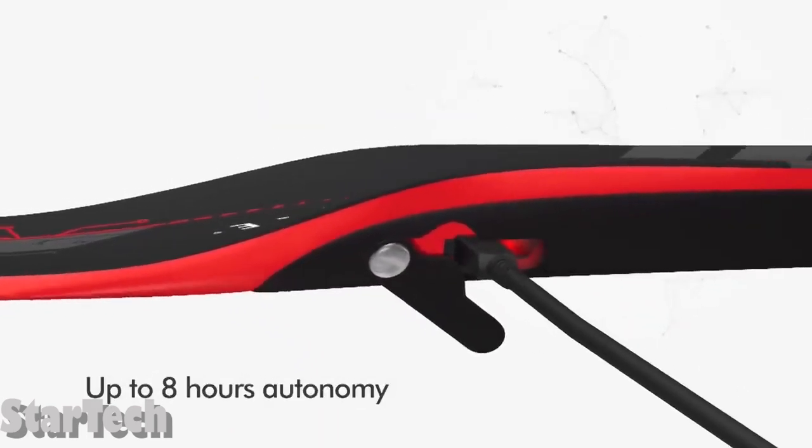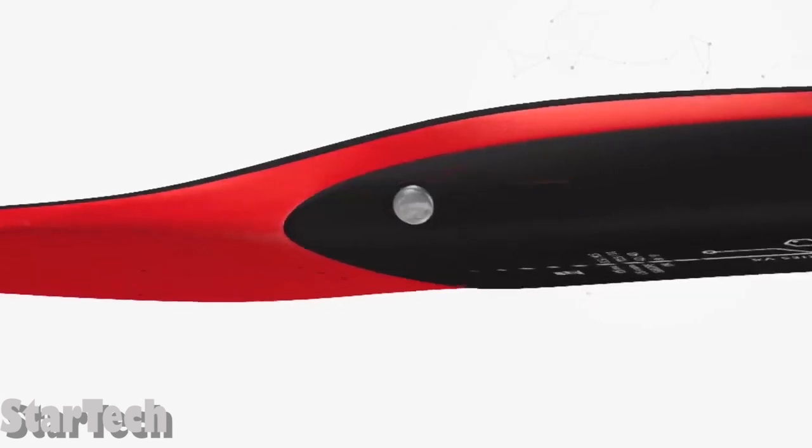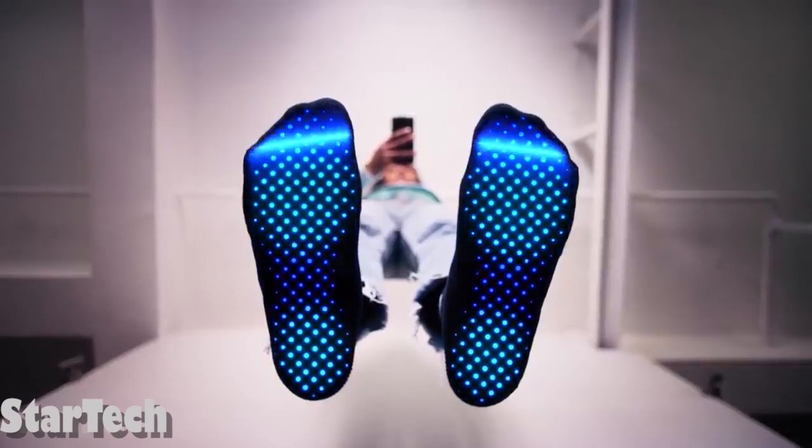Moreover, they are thin and light, so you can put them in any shoes you want. The USB charging cable is included in the box. On a single charge, the insoles can be used for up to 8 hours. No reasons left to hate the winter.